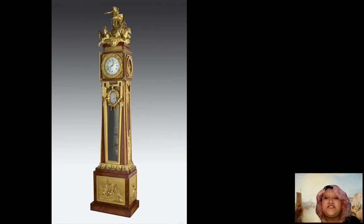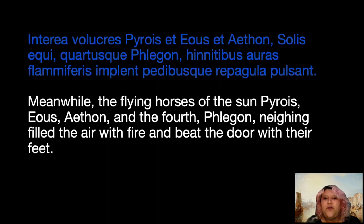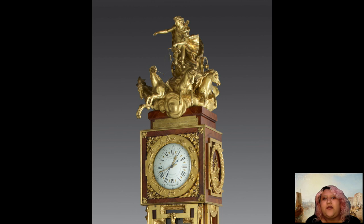We will now turn our attention to the bronze reliefs on the clock, beginning at the top. Atop the clock face is a pedestal which has an inscription from Ovid's story of Phaeton below a figure in a chariot. The inscription is in Latin and translates as follows: 'Meanwhile, the flying horses of the sun — Piraeus, Aeus, Aethon, and the fourth Phlegon — neighing, filled the air with fire and beat the door with their feet.' This passage describes the horses of Apollo being impatient to begin their daily journey across the sky.